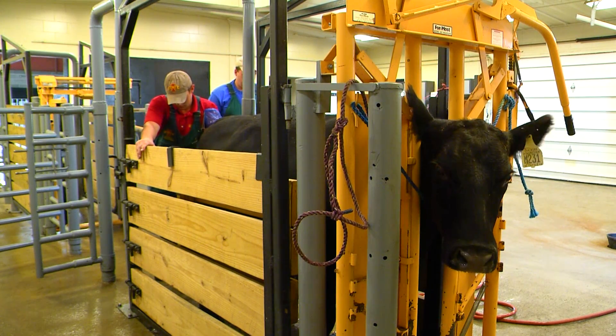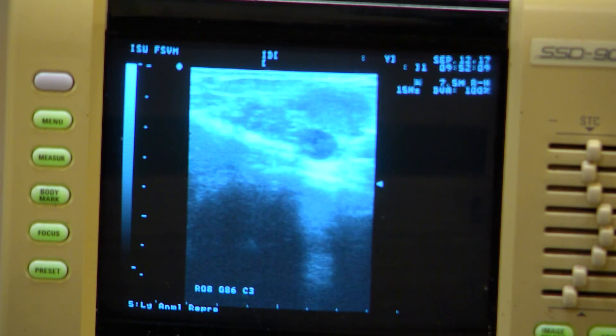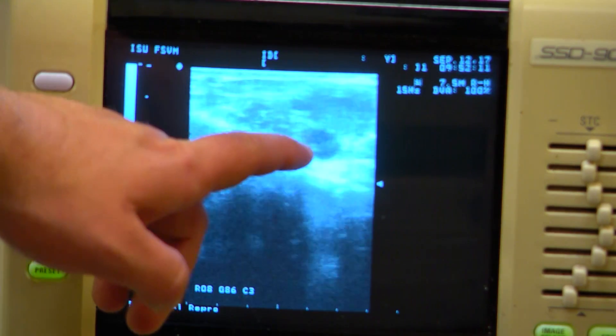Once it gets transferred to recipients, we wait about 28 to 30 days, preg check to make sure they're pregnant, and then wait for the nine to ten months of gestation for that calf to be born.